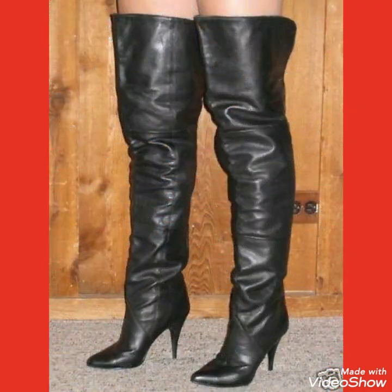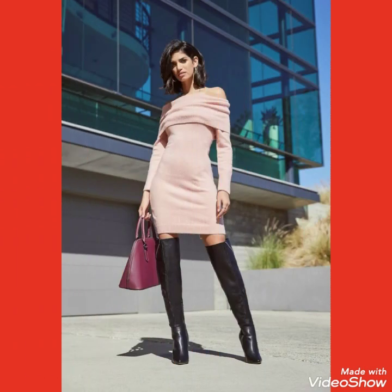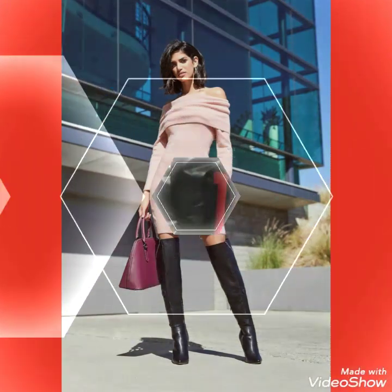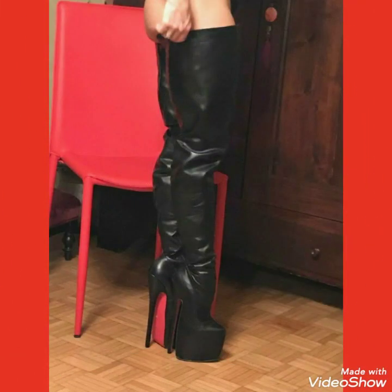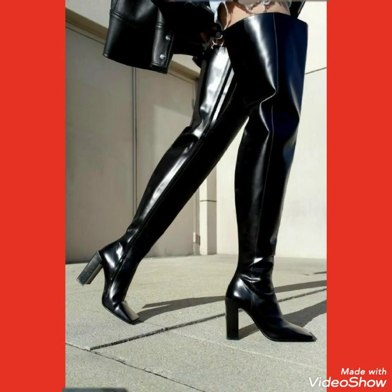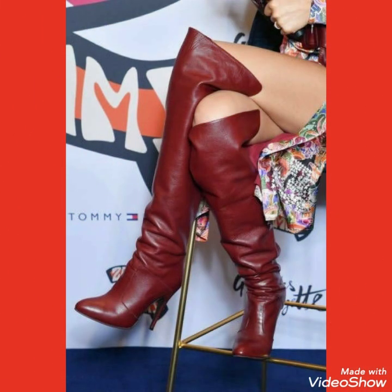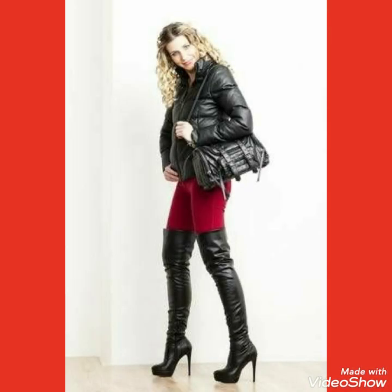This is a collection of leather latex thigh high heel long boots outfits for those ladies and women who love to wear such type of thigh high heel long boots outfits. Friends, these designs are very beautiful, gorgeous, and stylish, and you will look very outstanding and stunning by wearing these outfits.